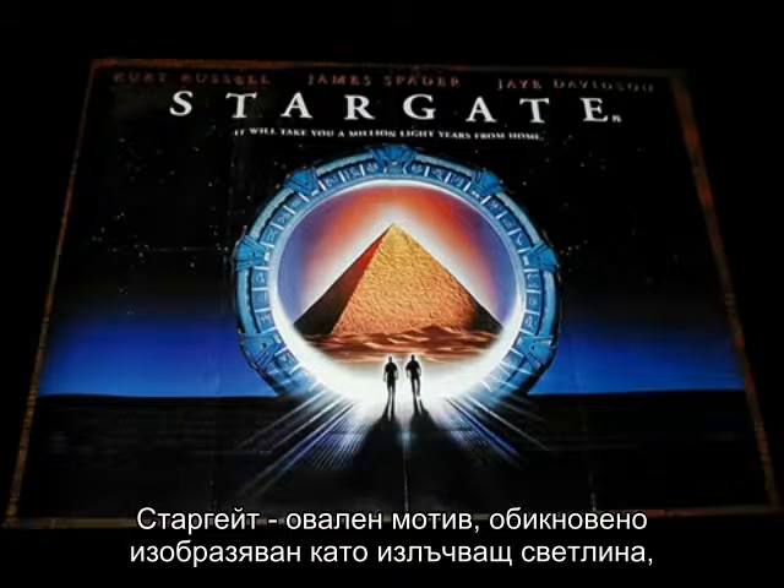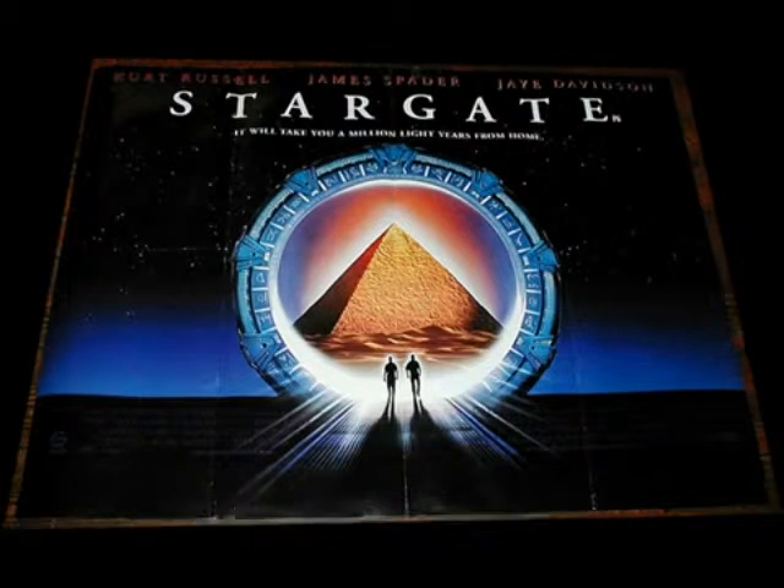The stargate: a circular motif usually associated with radiating light, a water door, sometimes also called an eye.